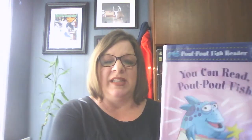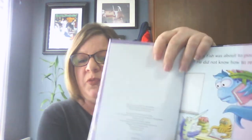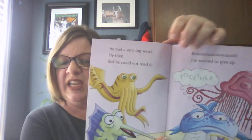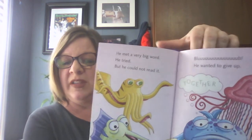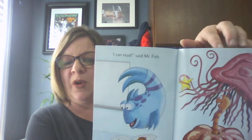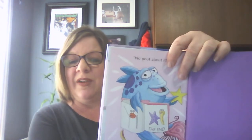The third one I want to tell you about is Pout Pout Fish — and who doesn't love a Pout Pout Fish book? This one is called You Can Read Pout Pout Fish and it's by Deborah Deason. In this one, Pout Pout Fish is discouraged because he doesn't know how to read, so he wants his teacher to show him how to do the words. By the end of the story, they're learning the words together and him and all his friends have a grand old time in school learning how to read.